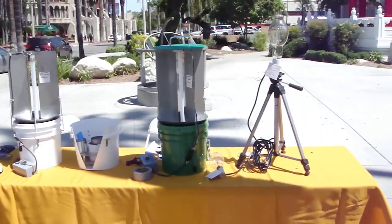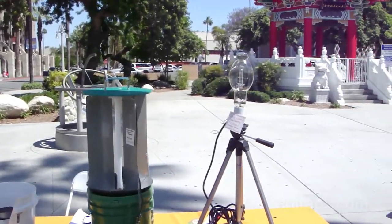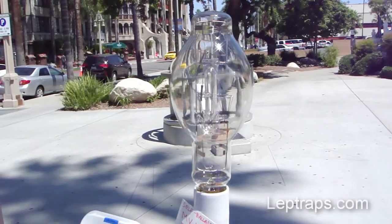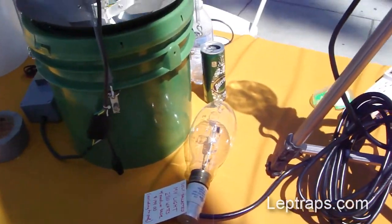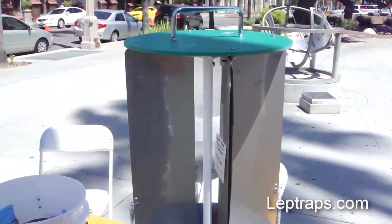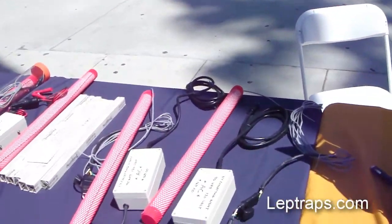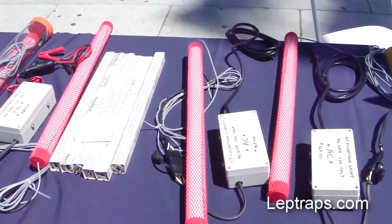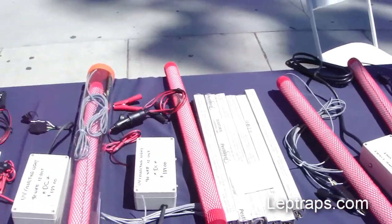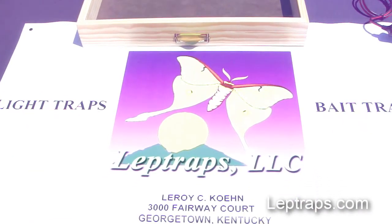Here's the Leptraps exhibit. The gargantuan mercury vapor bulb — 500 watts. There's 250 watts down here. Light trap with a handle on it. Light trap regular. All kinds of beautiful 40-watt UV bulbs, AC and DC. That's Leptraps LLC.